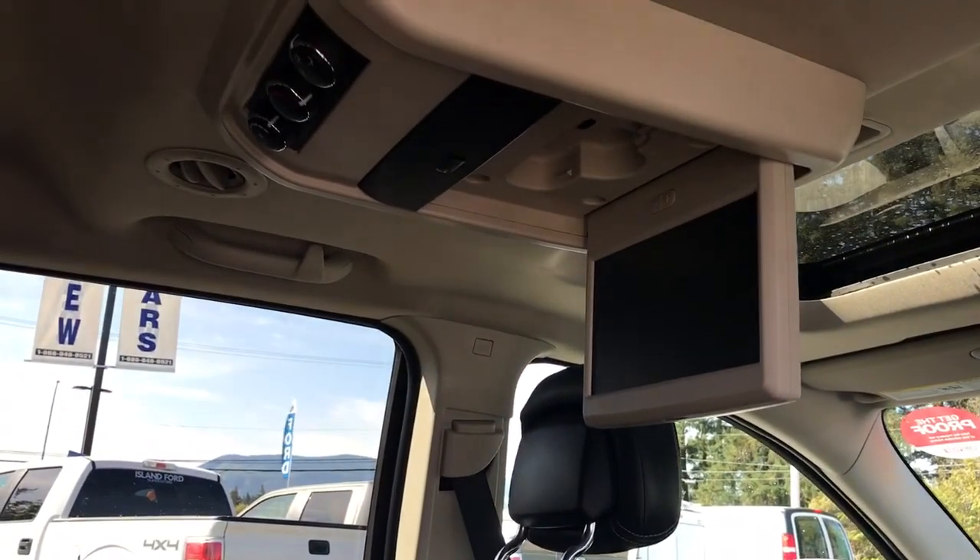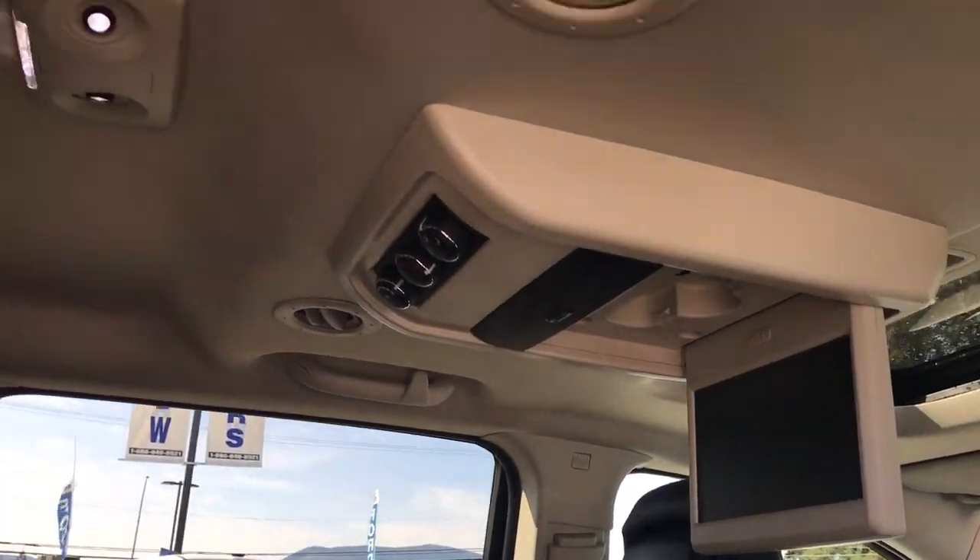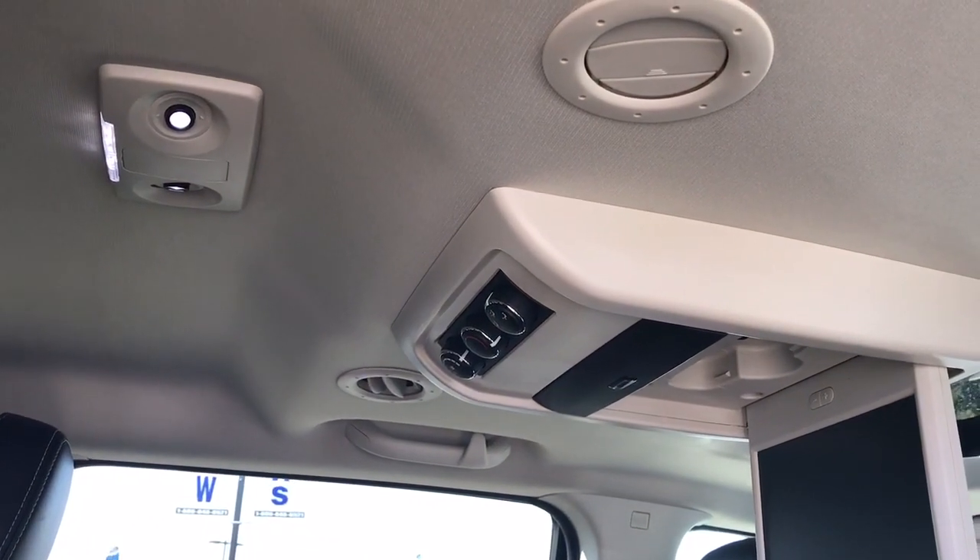Up above, a DVD player, rear climate control, vents, hooks, handles, and lighting.